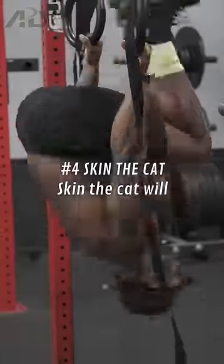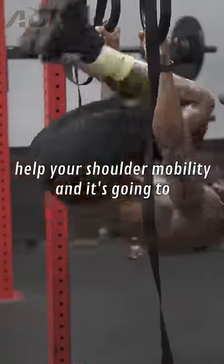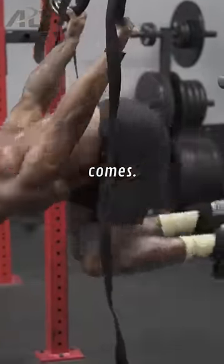And lastly, the skin the cat. Skin the cat will help your shoulder mobility and it's going to help you learn the back lever once the time comes.